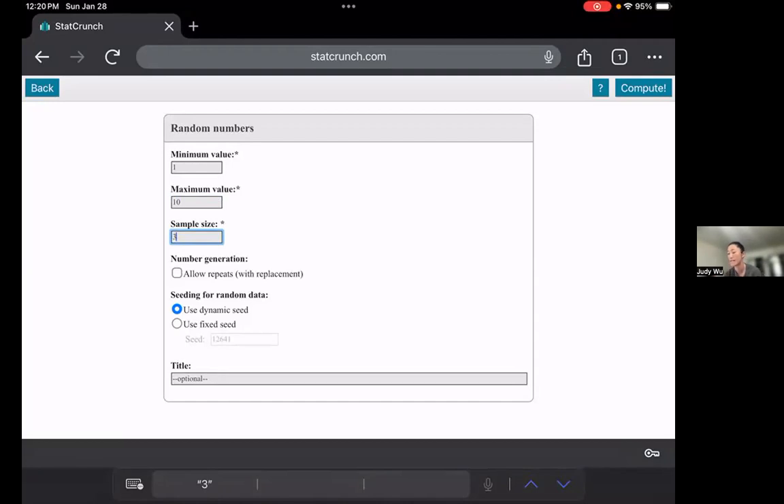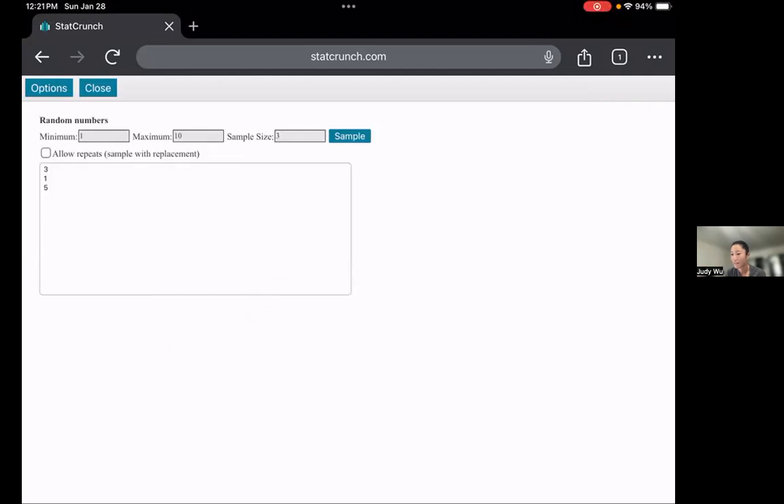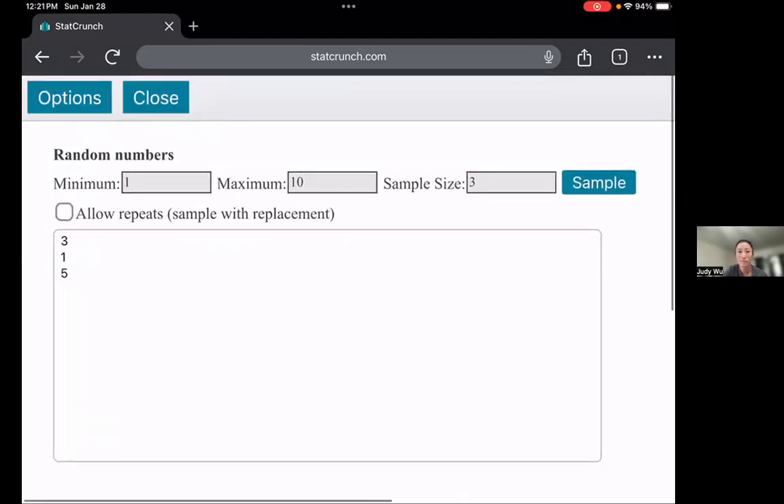That's going to say: pick three rows to use from each column to get your data points. We don't want any repeats — we don't want the same row or the same quiz more than once — so make sure Allow Repeats is off, no repeat. We're going to use the dynamic seed because that resets it every time and gets us better sampling. Then in the top right-hand corner, click Compute. What this gives us is: for the first column, we're going to choose row three, row one, and row five.